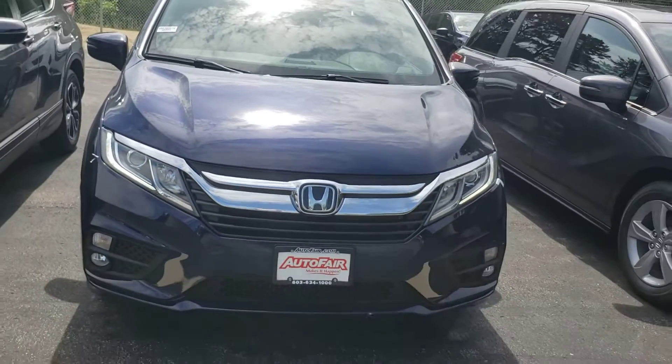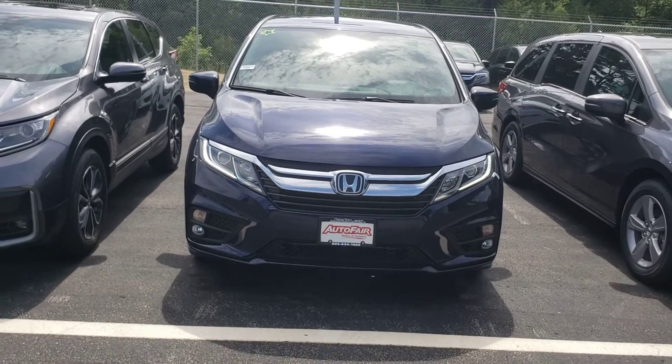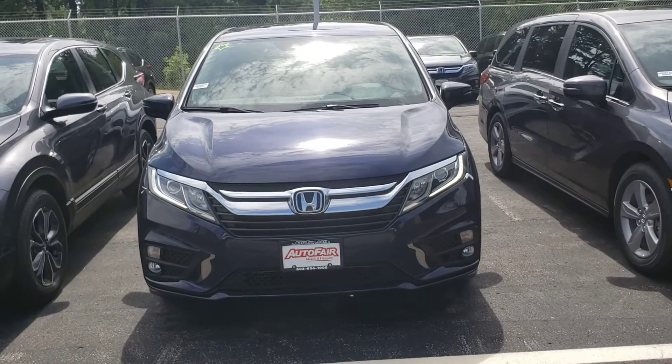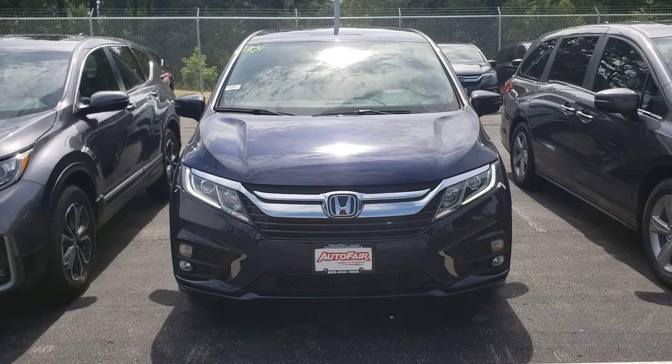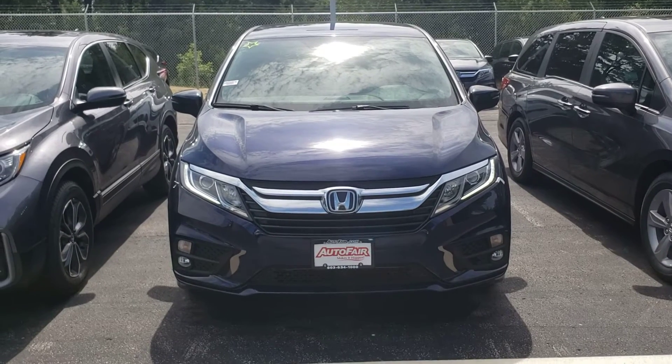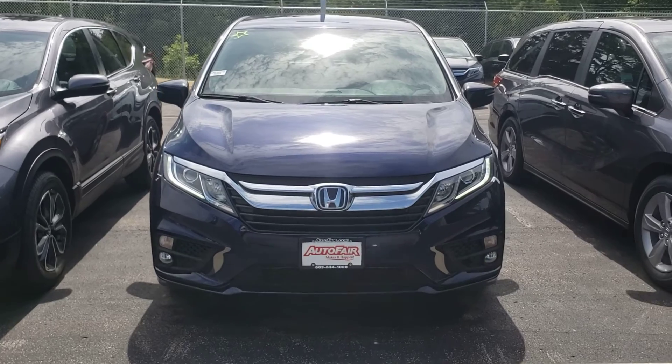This is the 2020 Odyssey EX. If you have any questions about the vehicle, please do not hesitate to contact me. My cell phone number is 603-340-2991. Thank you and have a wonderful day.